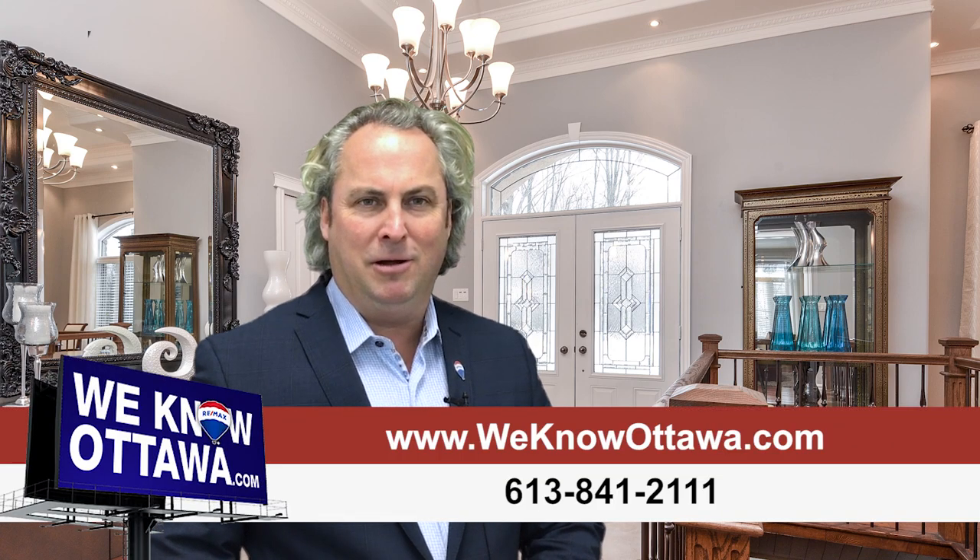For additional information and pictures on this property, please visit our website at www.weknowottawa.com. This is Steve Hamry from the Hamry Real Estate Team — I hope to see you soon.